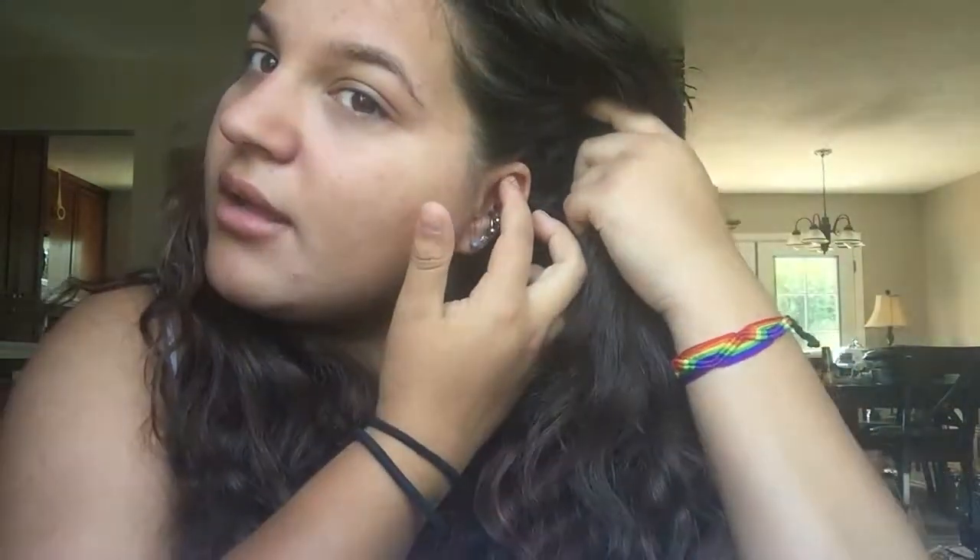The second piercing hurt so much more than the first — I don't know if it was because my ear was already agitated or just the placement. I bled quite a bit. My friend had gotten her cheeks pierced and needed a cotton ball because it was bleeding so badly, so by comparison mine wasn't that bad. Bleeding from cartilage piercings is normal — there's no blood in cartilage itself, but there are lots of veins in the skin covering it, and when you pierce through, the blood has to go somewhere.